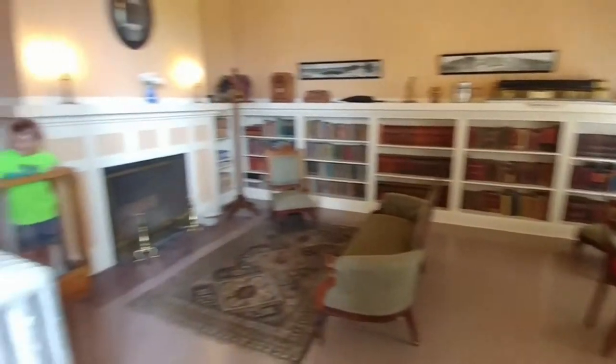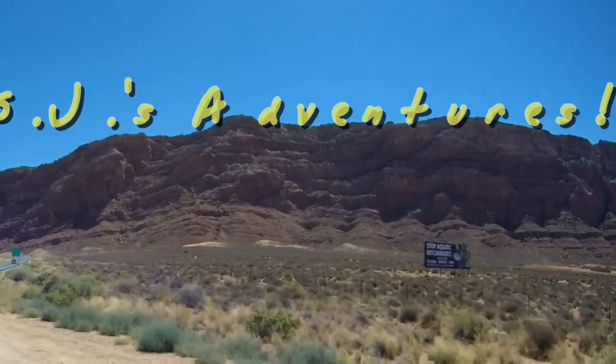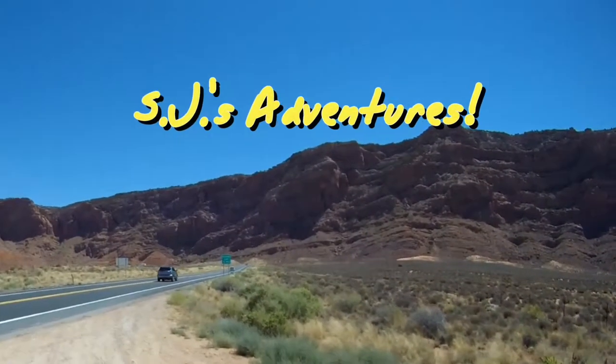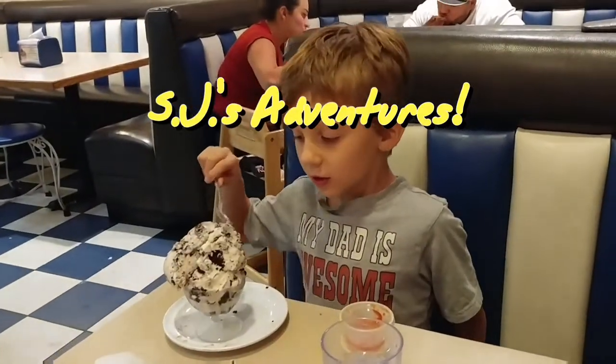That's clever. How did you get over there? How's your cookies and cream? Good!